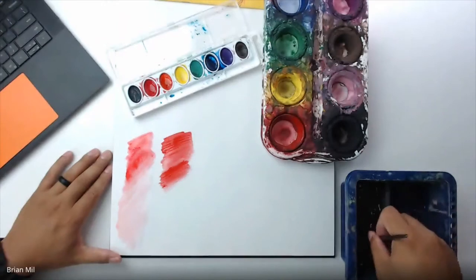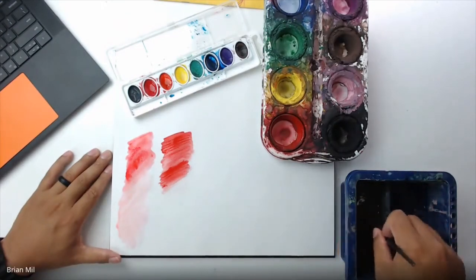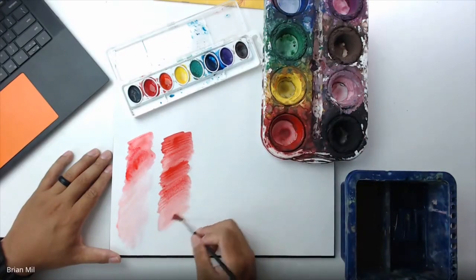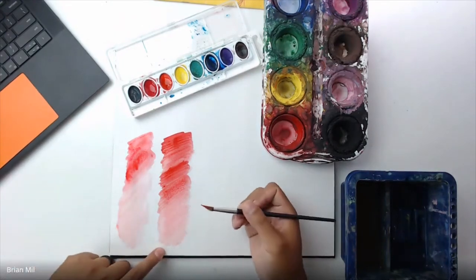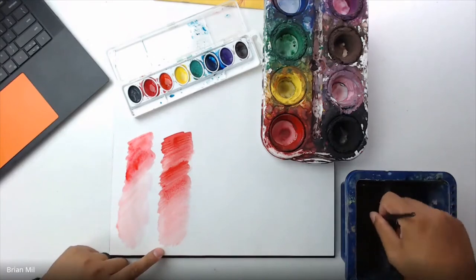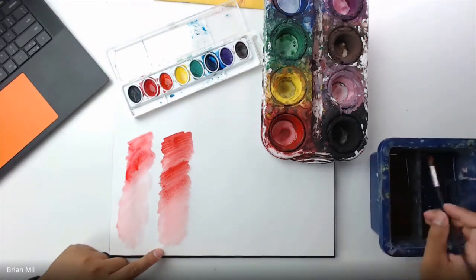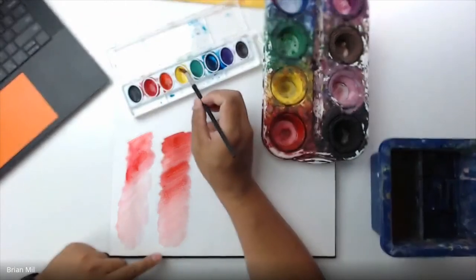Now if I use tempera paint, I add water as well. I'll put this right beside the watercolor so you can see the difference. Tempera paint is way darker — it has a darker feel to it and it dries way quicker. This is the normal paint we use at school; it's a little bit safer and has fewer harmful chemicals. And again, if I add more water it gets lighter.